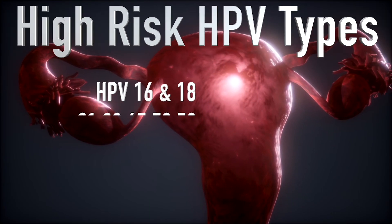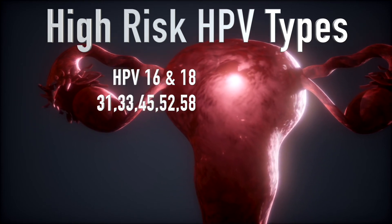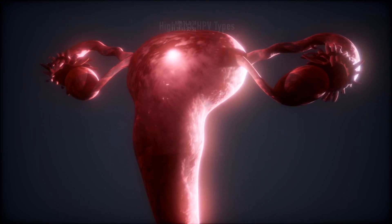An HPV test can be done by itself, but it is common to co-test, meaning the practitioner may order a pap smear and HPV together. Certain HPV types increase your risk for cervical cancer. If the pap smear shows abnormal cells and your HPV results are positive, your risk for cervical cancer is increased.